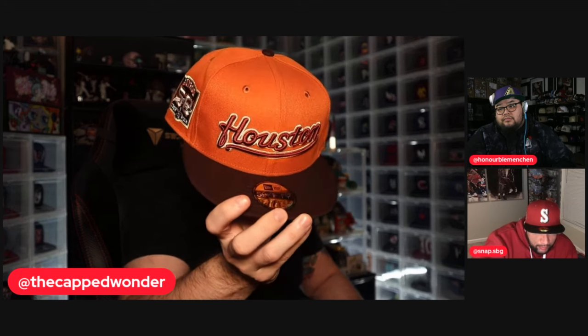Houston — you've got that burnt orange crown, you've got the brown visor. Really sharp looking hat.